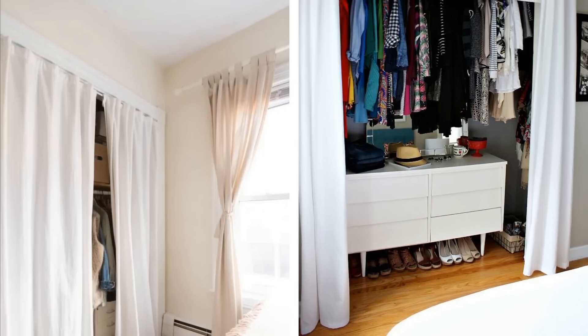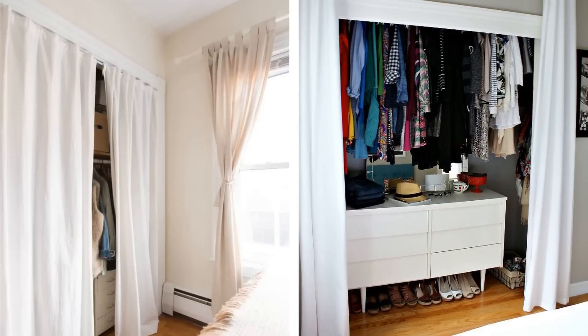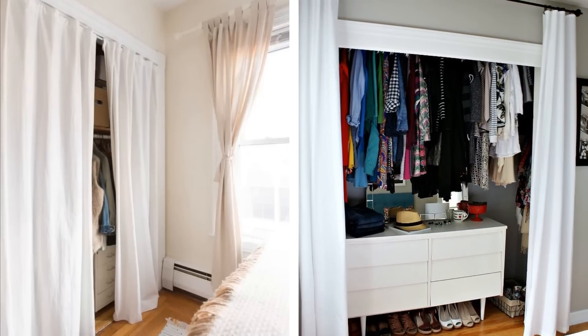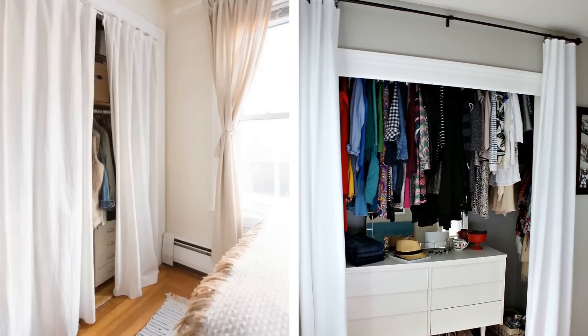13. Some people find it way easier and much less hassle to replace the door of their closet with a curtain. This creates a bit more space when a closet reaches its maximum capacity and means you won't have to fight to close the door every time you take something from it.